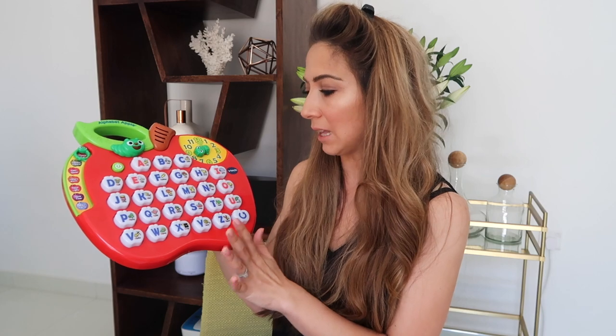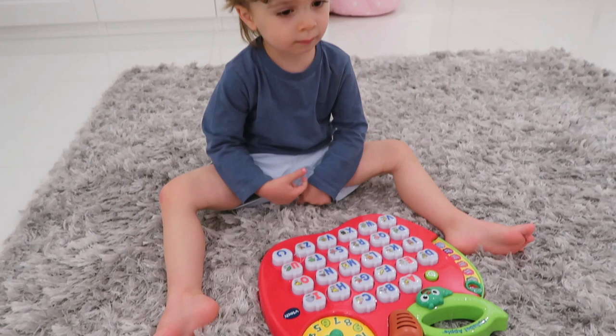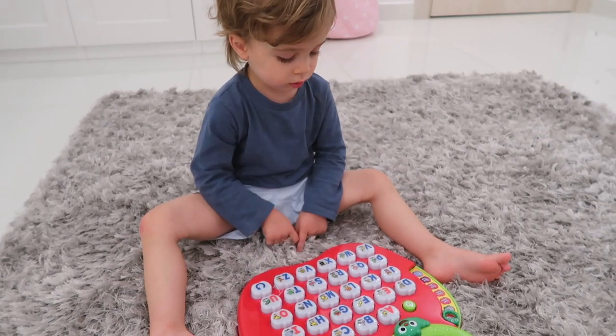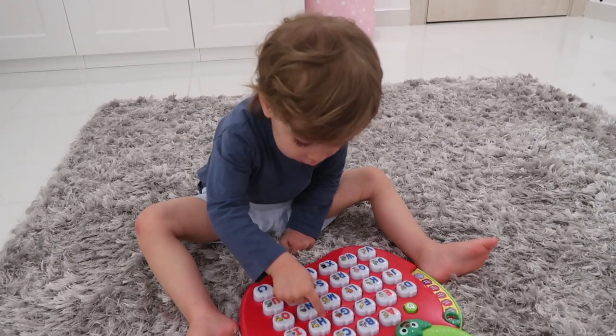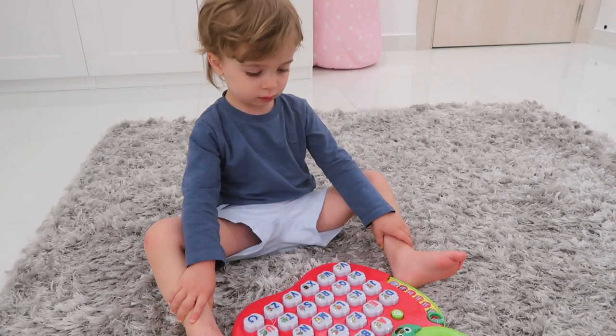The next toy I want to tell you about is something we have been finding super useful right now. As I mentioned, Jacob is two and a half and we are currently teaching him the sounds of letters. Phonics is a great way to introduce your child to the journey of reading, and this Alphabet Apple from VTech is something I really feel will help us on our reading journey. Where's T? Well done! What other ones do you know? Do you know P? Where's the letter P? Where's the letter C? Well done! And where's the letter A?